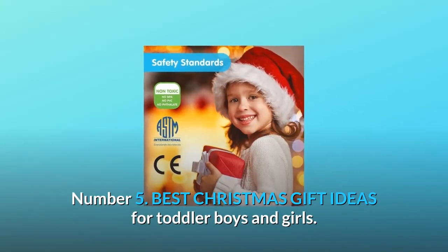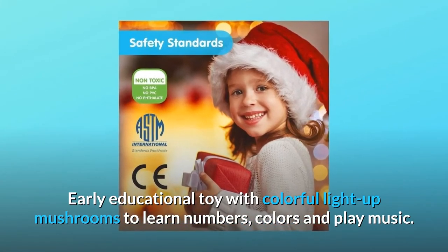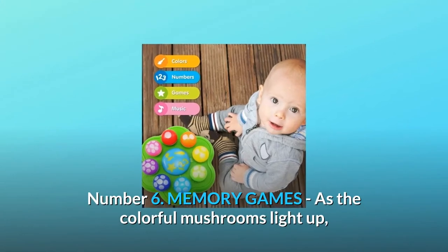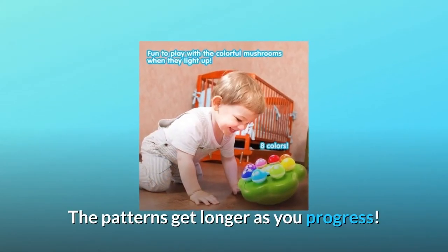Number 5: Best Christmas Gift Ideas for Toddler Boys and Girls. Early educational toy with colorful light-up mushrooms to learn numbers, colors, and play music. Number 6: Memory Games — as the colorful mushrooms light up, pay attention to the patterns and follow them. The patterns get longer as you progress.